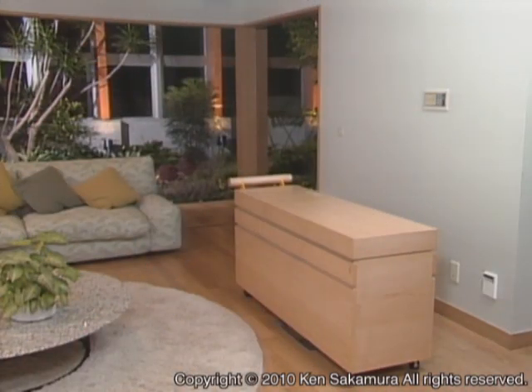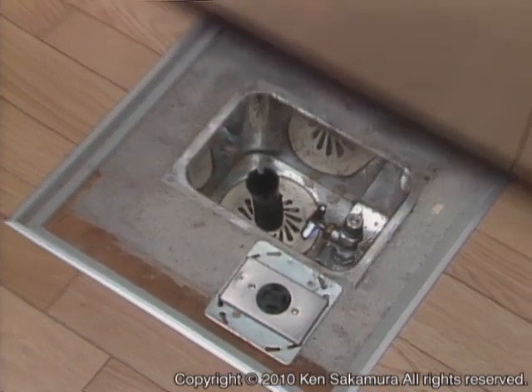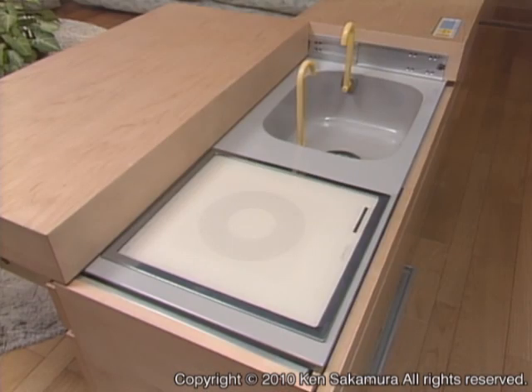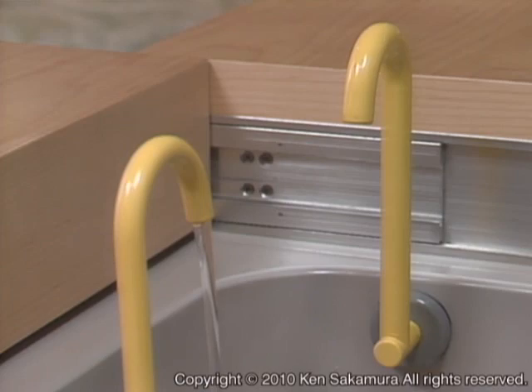You can move this party cart around the house. It can be connected to three stations in the house to access water, drainage, and electricity. The cart is equipped with a hot plate and refrigerator and can supply hot and cold water.